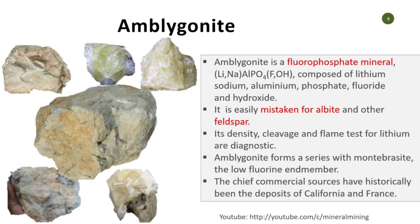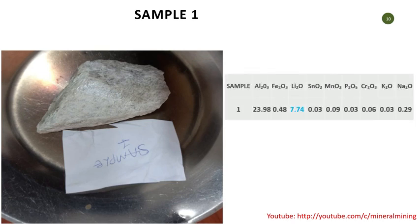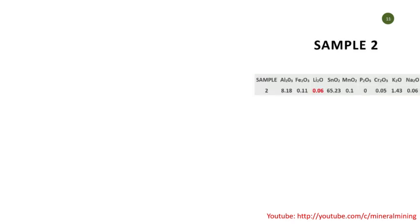The big one — pollucite — is one of the best forms, not that common, but in Kogi State there have been some occurrences. This mineral actually has a very high cesium oxide content, as seen here. Now we'll look at Sample 1. Sample 1 is what gave us up to 7.74% lithium oxide. If you look at it, it has less potassium and less sodium. Going back to the first table, you can see the silica content and what it looks like — a sample giving you interesting readings.